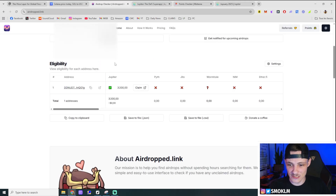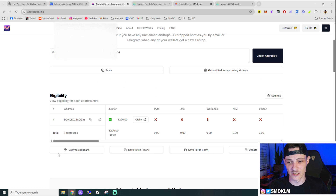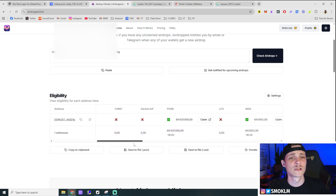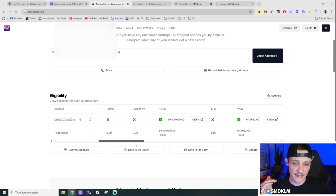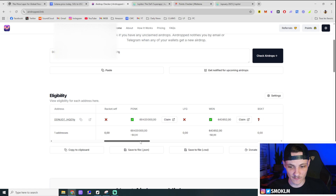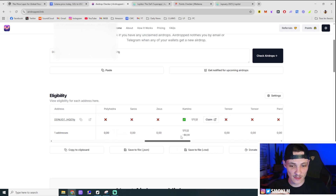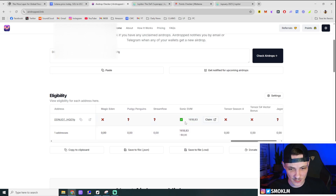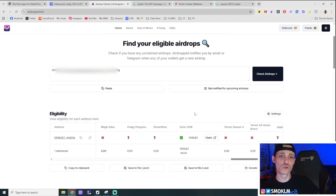It'll take just a couple seconds to find your results. You can see where you're eligible to different airdrops — for instance, this year I was eligible for 3,200 Jupiter tokens, which at today's prices is around $1,700. You can see pretty much every other airdrop on Solana, though they don't have every single one. We had Funk, Wen, I also had a Camino airdrop, and one last one on this wallet which was the Sonic SVM airdrop.